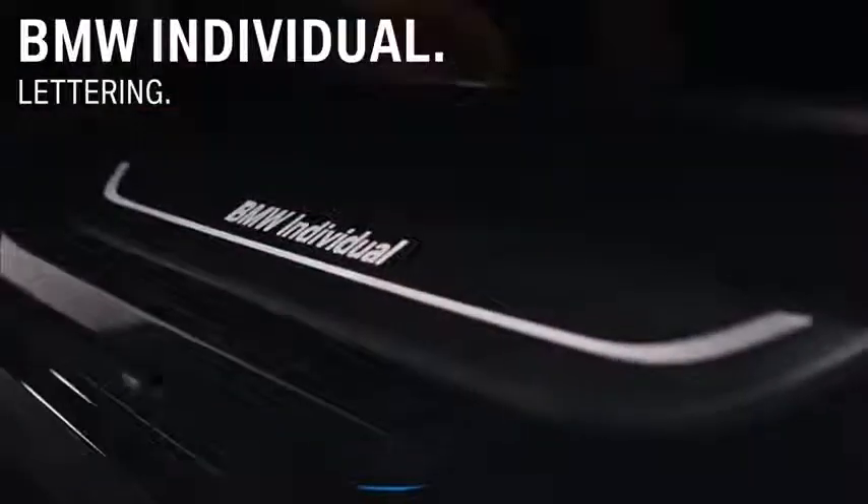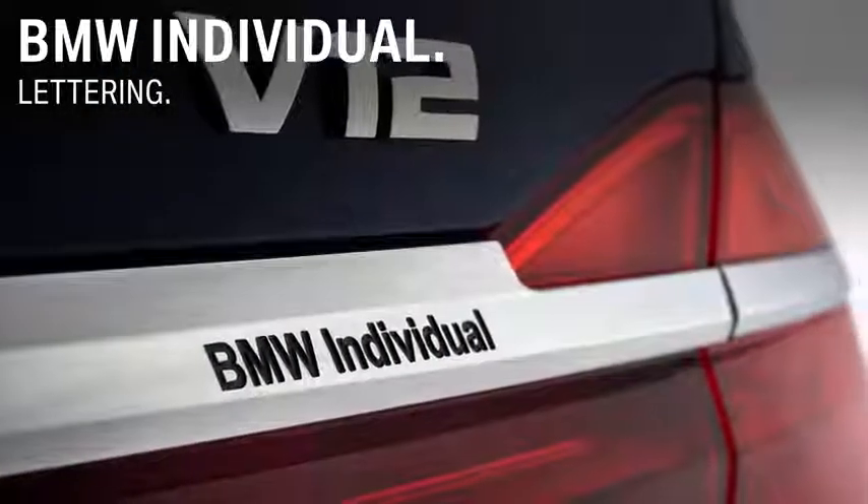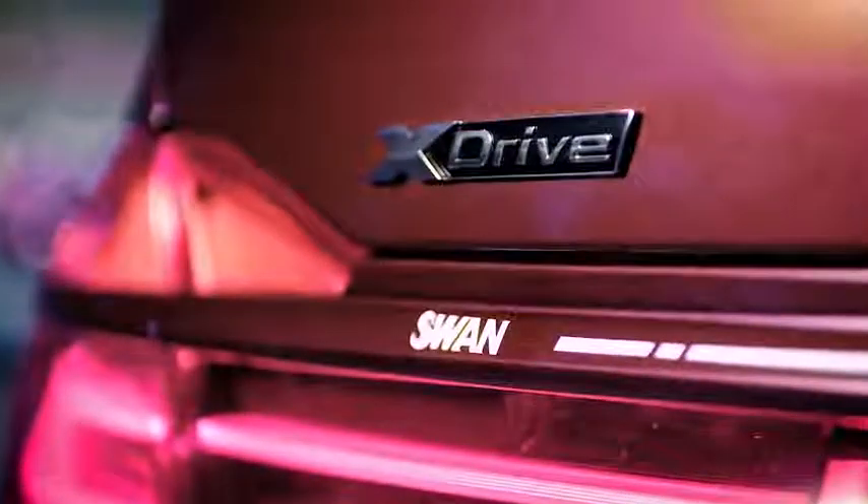If desired, just put the BMW Individual or any personalized lettering or statement on the rear trim. This feature represents the highest state of design and, of course, your state of mind.